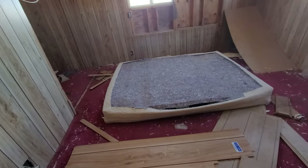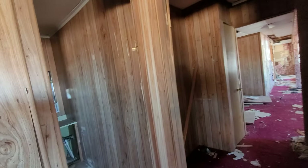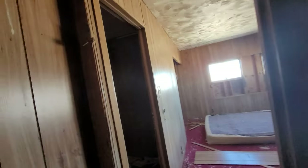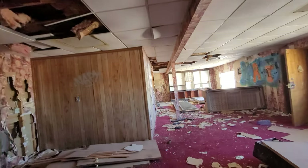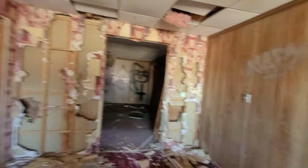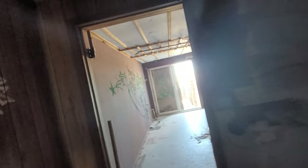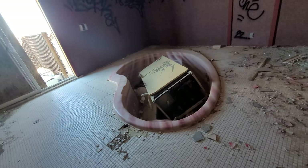I'm sure that bed is still good. Bathroom. I can fit in there. Closet. I think there's a little tub over here. They have a jacuzzi.